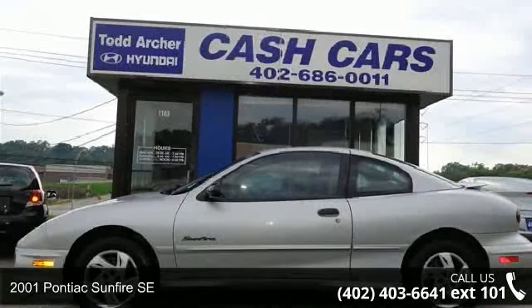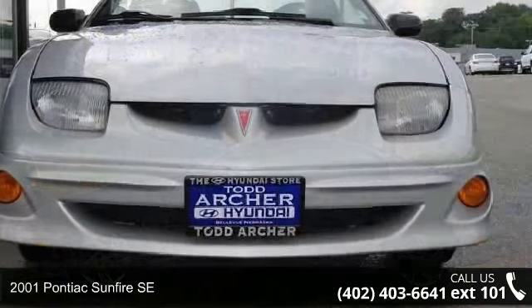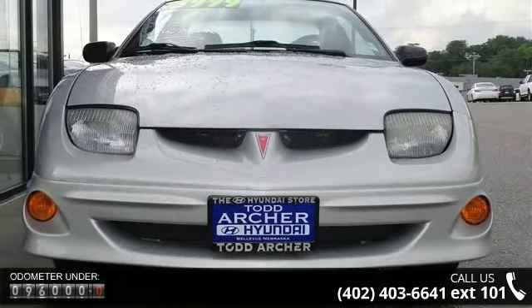Imagine yourself in this 2001 Pontiac Sunfire SE. If you are looking for a first-rate auto, this one could be yours today. Enjoy these notable features: